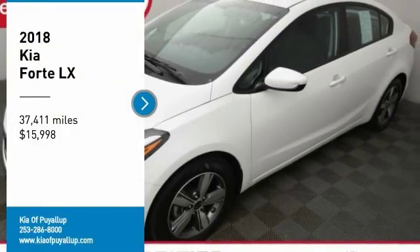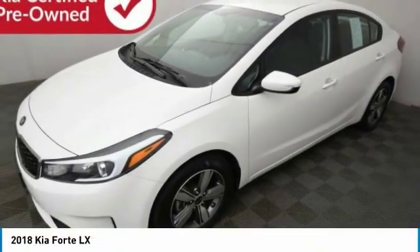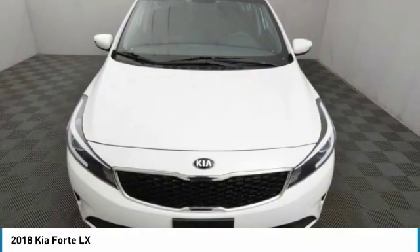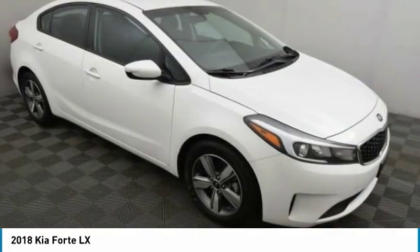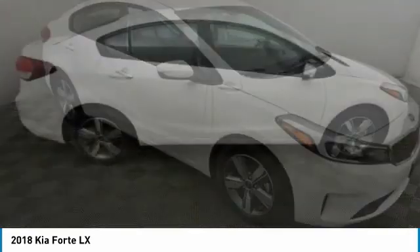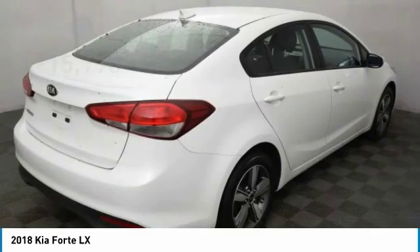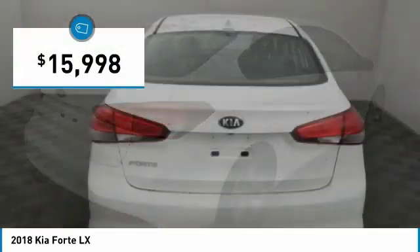Take a ride in the 2018 Forte. If you're looking for a trendy and feature-laden compact sedan, the Kia Forte is for you. It offers an exceptional combination of innovative design, high-quality engineering, and outstanding value, and is priced below $20,000.